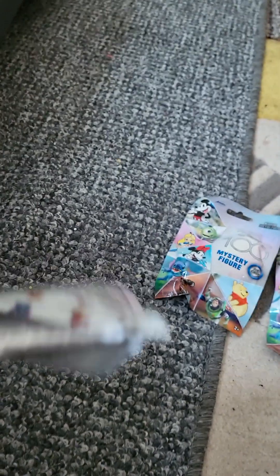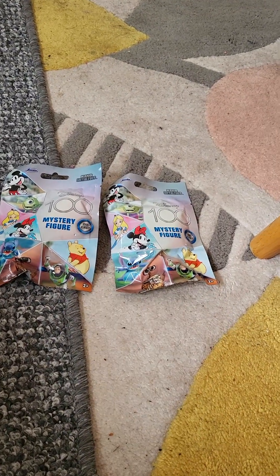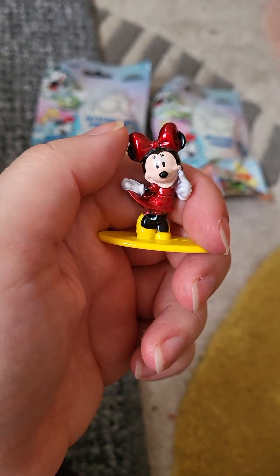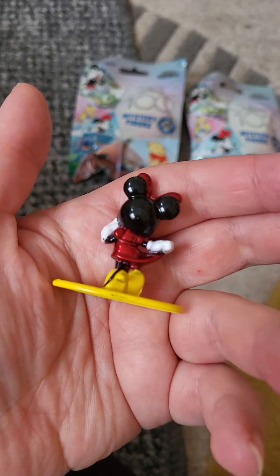Oh god, well we've got one! So it comes like this. Oh — I got one! Not Stitch, but I got one of my other favorite characters. I've got a Minnie Mouse, which I adore! So happy with this one.